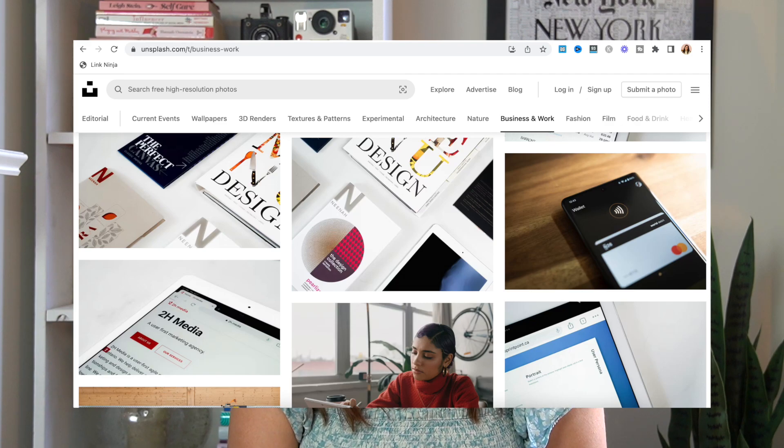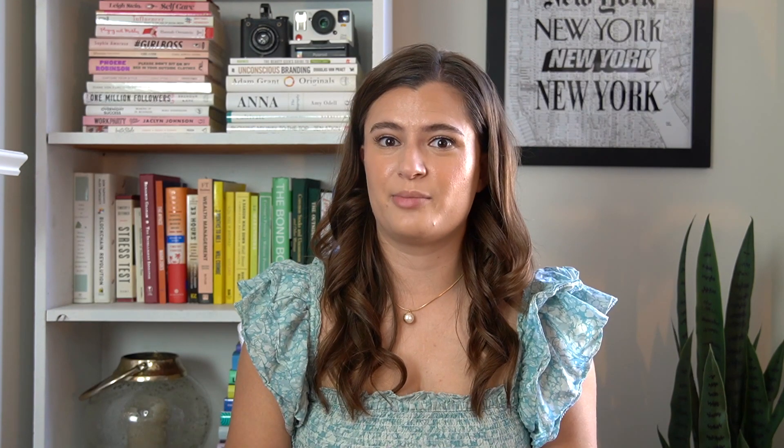I would definitely recommend adding photos and graphics to break up your blog post. I personally create all of my own photos and graphics using Canva. If you're looking for stock photography, two websites I can recommend are Unsplash and Pexels. Definitely read the fine print of these different photos to make sure you're able to use them on your website, but they have a pretty vast library to start with.